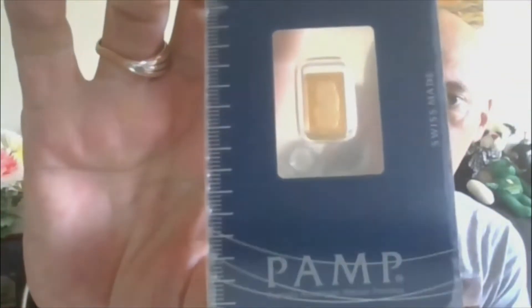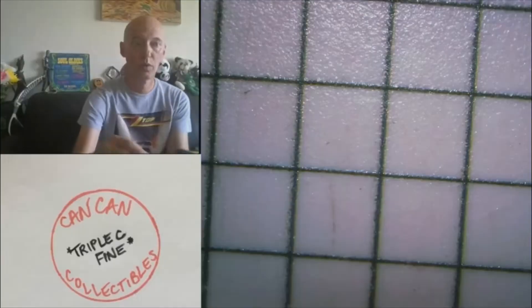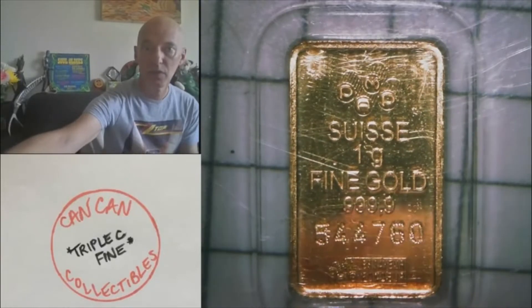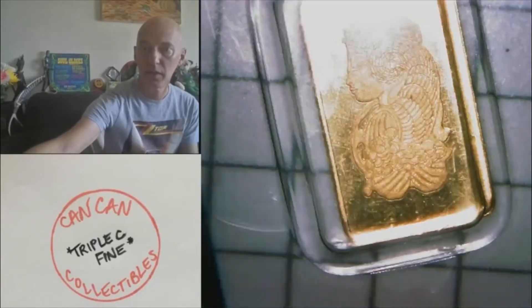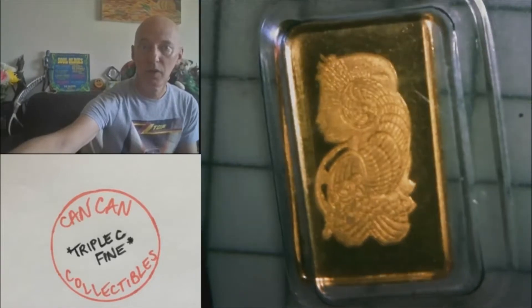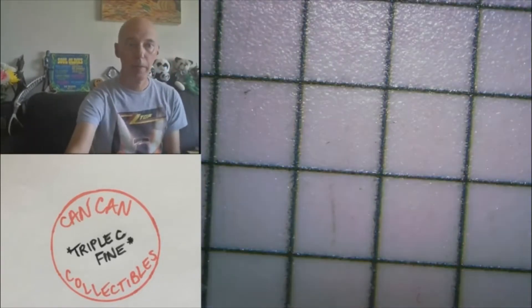Moving on to lot twelve: Pamp Suisse, one gram, four nines fine gold. There it is — Pamp Suisse fine gold in the assay. A lot of detail on that one little gram bar, but it is gold. That's lot twelve.